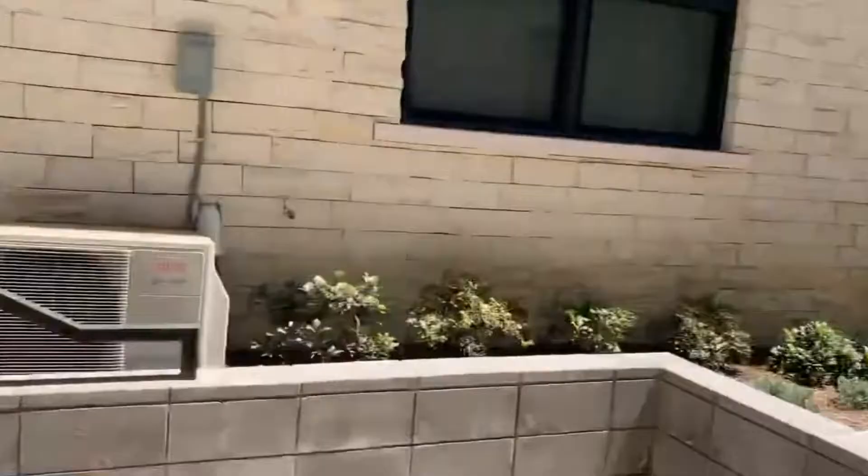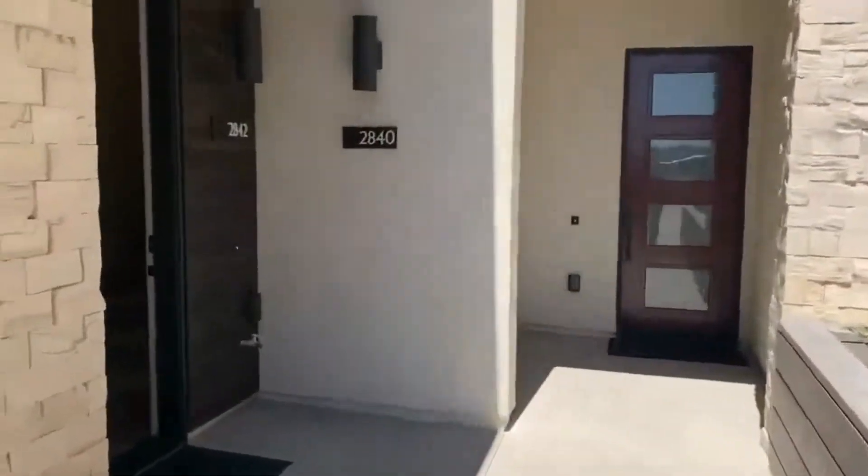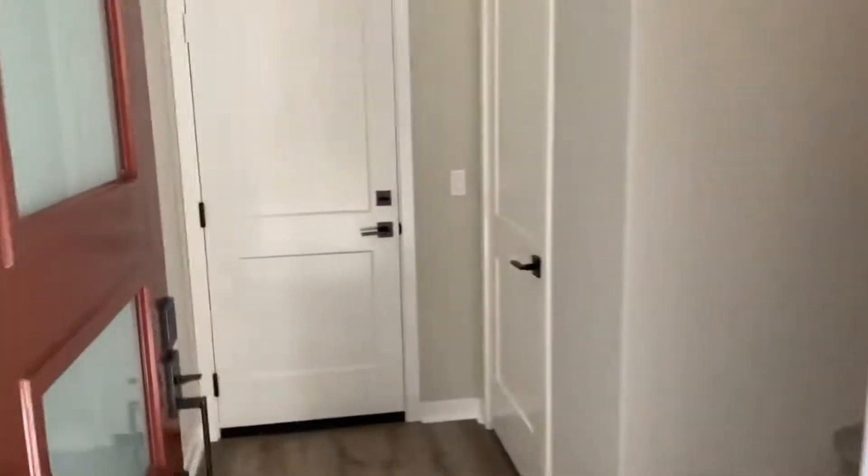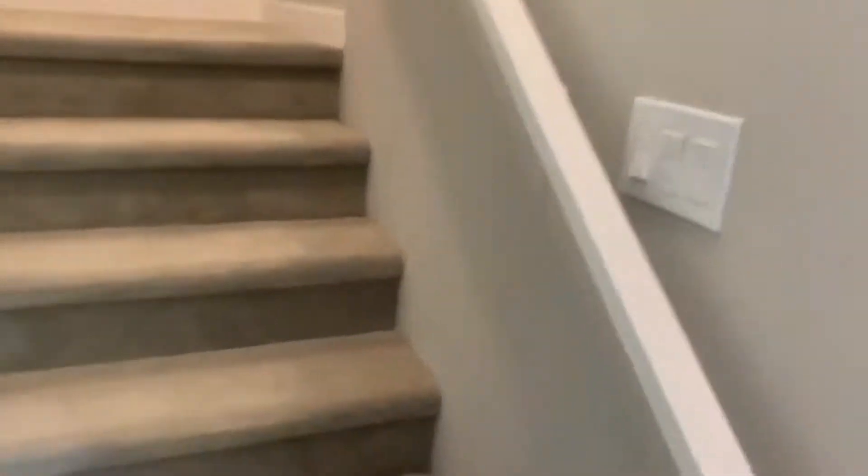Here we are off of Via Alta in Serra Mesa. This is a beautiful three bed, three bath newly built townhome, approximately 2,015 square feet.